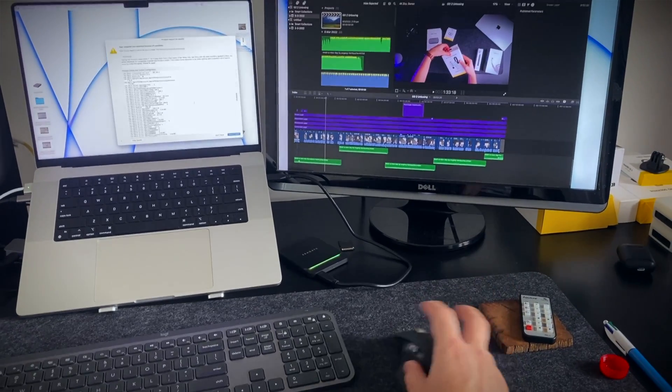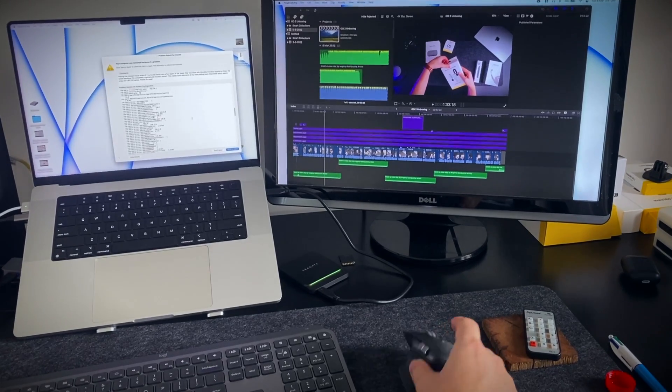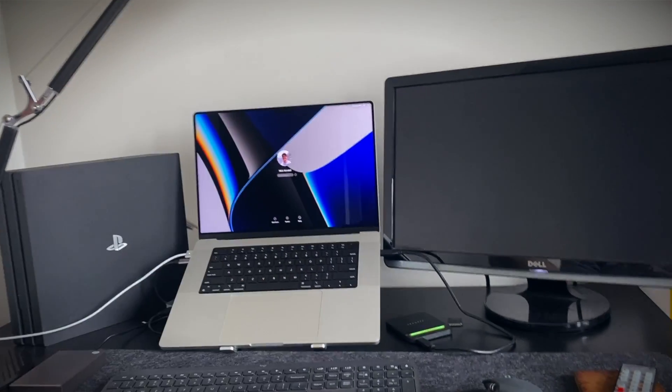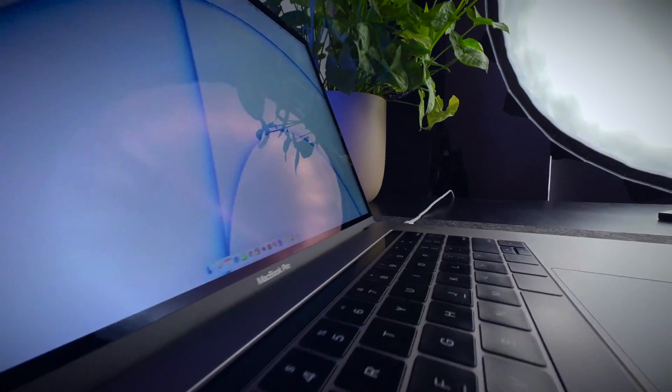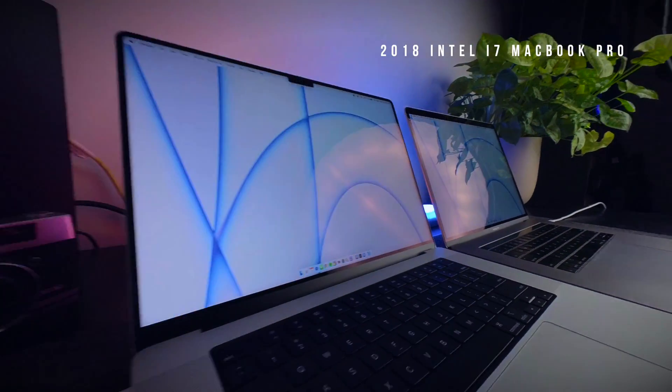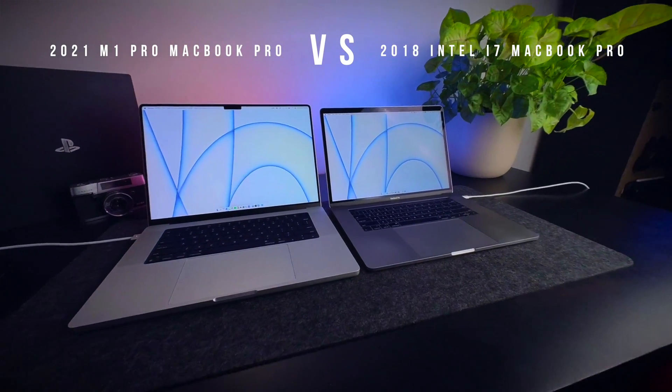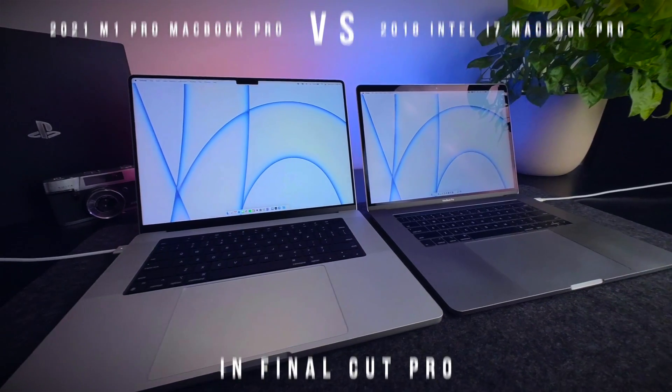Recently, while trying to animate some really basic text titles in Final Cut on my M1 Pro MacBook, the entire system seized up and crashed — and this happened over and over again. Meanwhile, on my old 2018 i7 MacBook Pro, it rendered it with no problem. So today I want to compare these two MacBook Pros: the i7 2018 model and the M1 Pro 2021 model when it comes to performance in Final Cut.